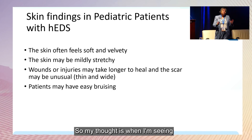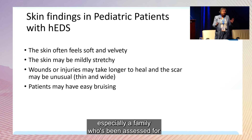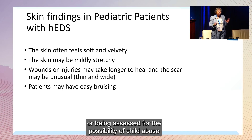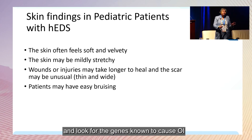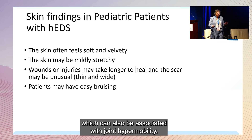When I'm seeing a family being assessed for the possibility of child abuse, especially if fractures are involved, I need to test for the genes known to cause OI, which can also be associated with joint hypermobility.